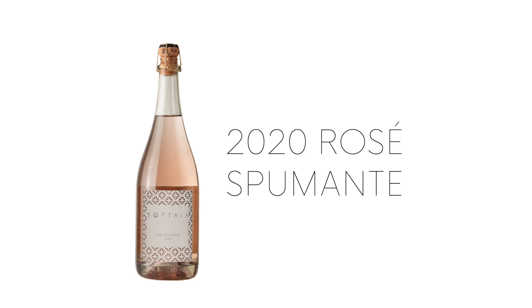This is our first ever release of a Rosé Spumante at Bottaia Winery. We have crafted this with our estate varietals, our Molto Pucciano, our Fiano and our Pecorino — a nice little tour of our estate vineyard.